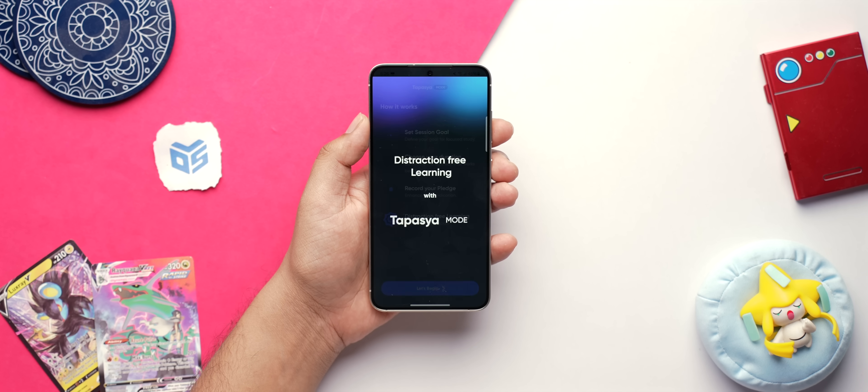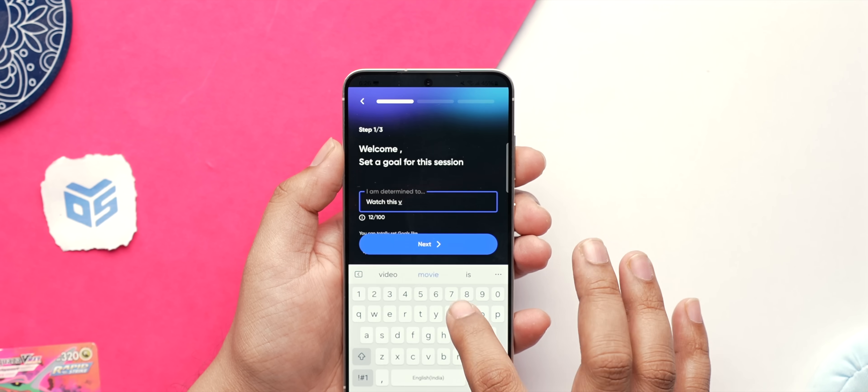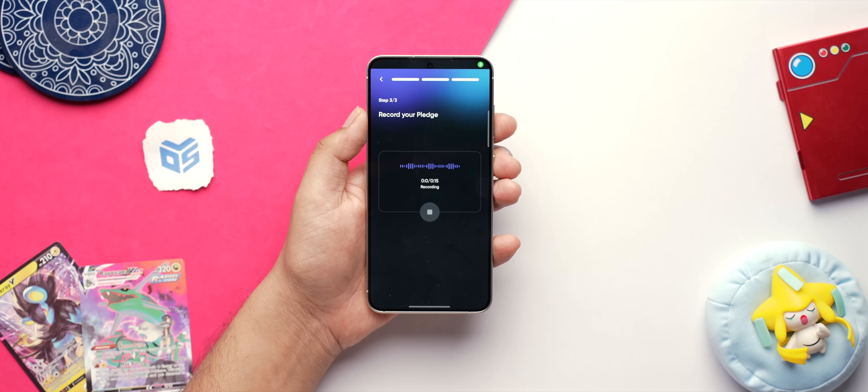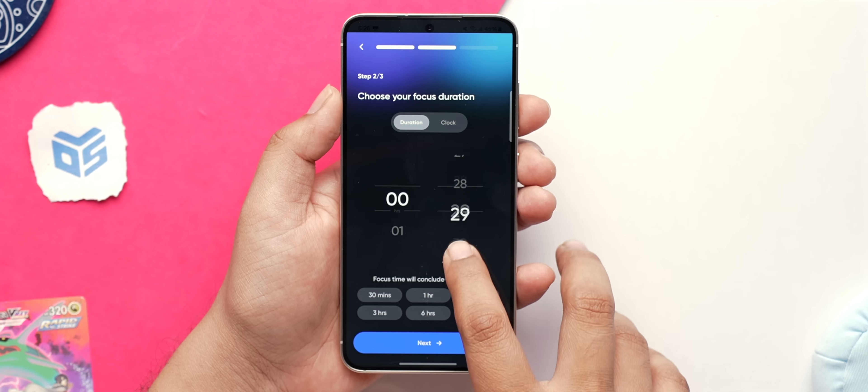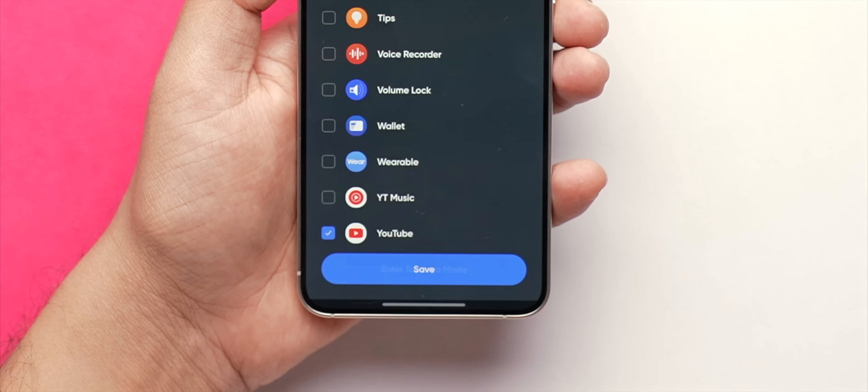If you're someone who just can't concentrate on studying or working and watches a lot of YouTube videos, then you need to get this app. This is Learn OS, and it's basically a launcher that locks you in a controlled environment for a set duration so that you don't get distracted by your phone. You can write your goal, record a motivation voice note, set the duration, select the essential apps for studying, and just enter the 'tapasya mode'.